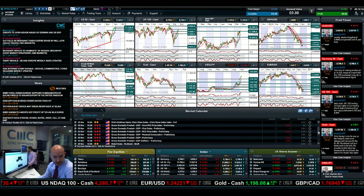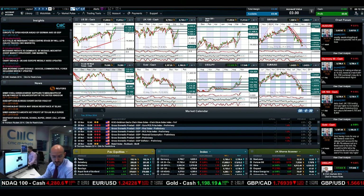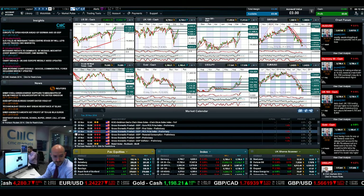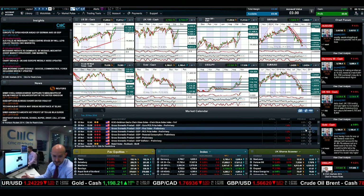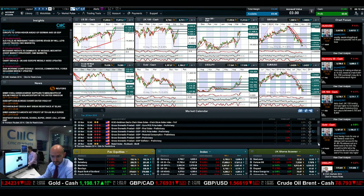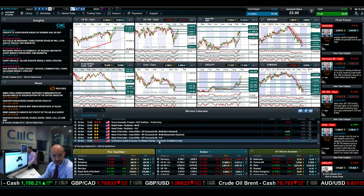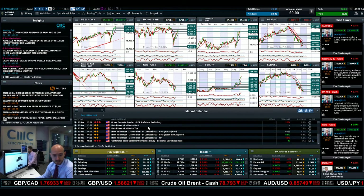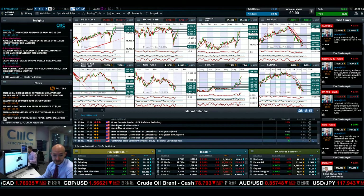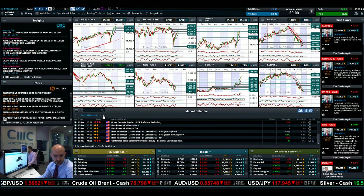Looking at the economic data, we obviously mentioned GDP in the US — that's due at 1:30 UK time. If you haven't already set your alarms for that, make sure you do. Recurring alerts work quite well; you just have to set it up once and it will always come back through. We also have some CCI data due out later today at 3 p.m. UK time. So two bits of decent US data to help drive the markets in one direction.